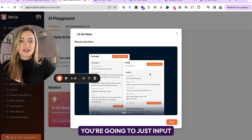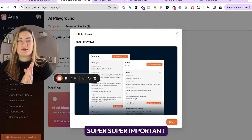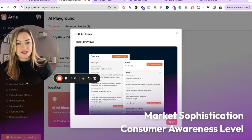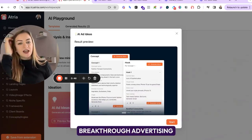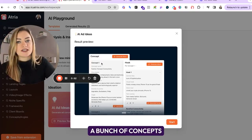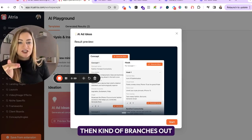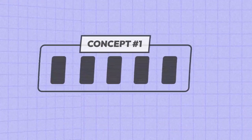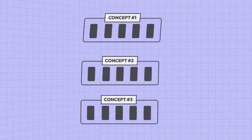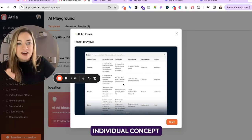When you first jump into this tool, you just input some very basic information about your brand and it's going to help guide you to make sure that you're doing your research correctly. It's going to talk about things like consumer awareness level and market sophistication — two concepts that come from the book Breakthrough Advertising. Once you've inputted your initial brand inputs, it's going to populate a bunch of concepts it thinks are really going to hit for you. Once you've chosen a concept you like, it branches out and generates five hooks for that one concept. And if you like three concepts, you can have one concept with five hooks, another concept with five more hooks, another concept with five more hooks.